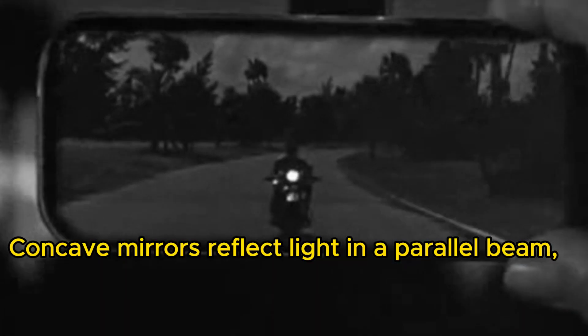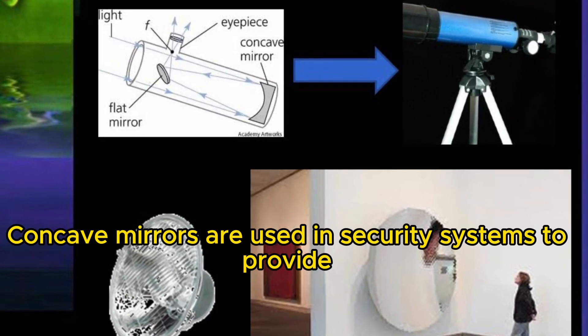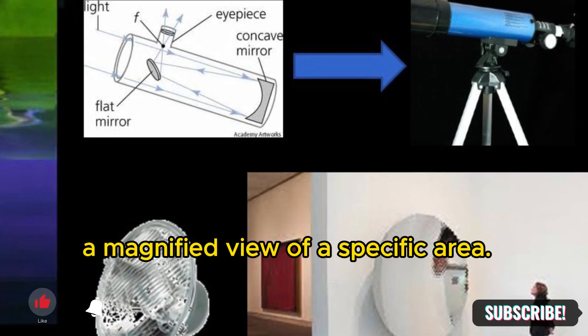Concave mirrors reflect light in a parallel beam, which helps to illuminate the road ahead. Concave mirrors are also used in security systems to provide a magnified view of a specific area.